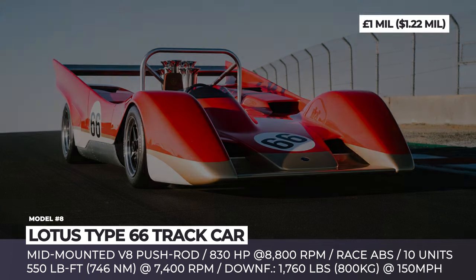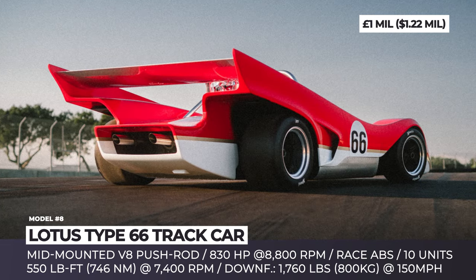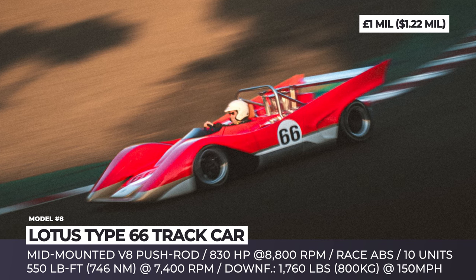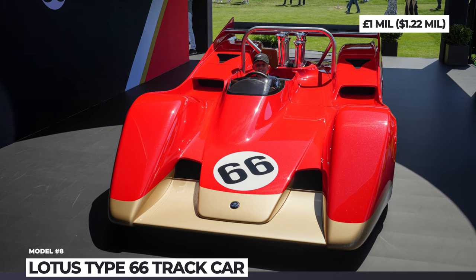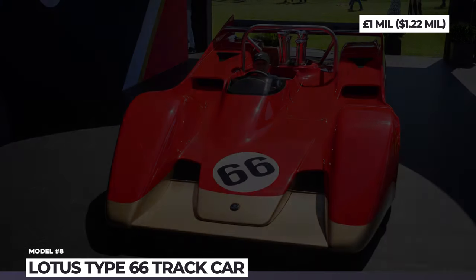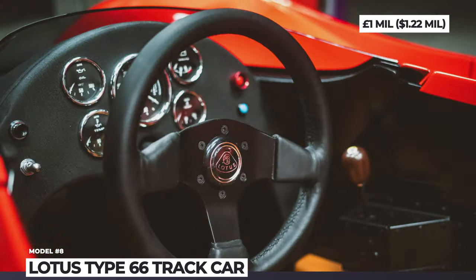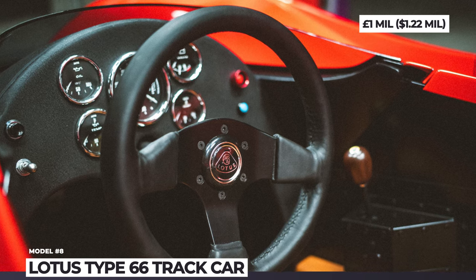The body of the Lotus Type 66 was refined through more than 1,000 hours of computational fluid dynamics, resulting in 1,760 pounds of downforce at 150 miles per hour. At the heart of the supercar sits an era-specific mid-mounted V8 pushrod engine breathing through iconic Can-Am-inspired air intake trumpets, good for 830 horsepower at 8,800 rpm. The new Type 66 also gets race ABS, a sequential gearbox, anti-stall multi-plate clutch and a fixed rollover cap.